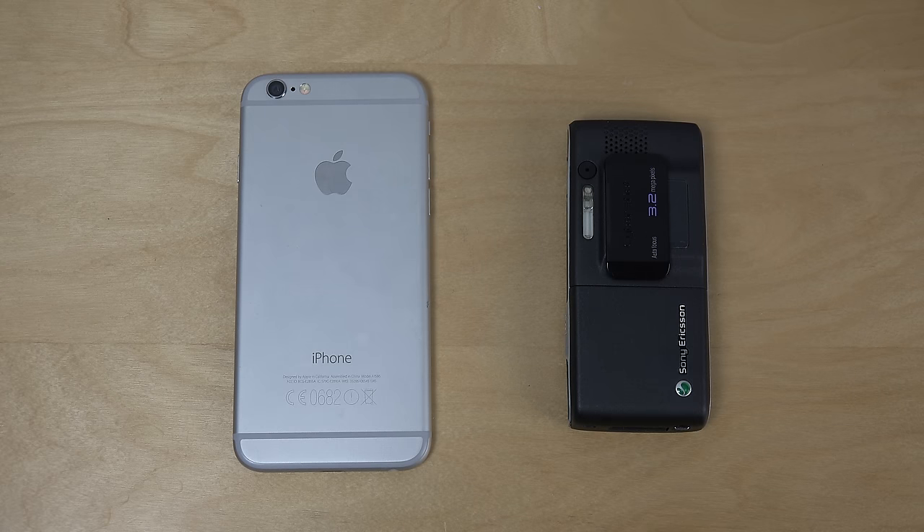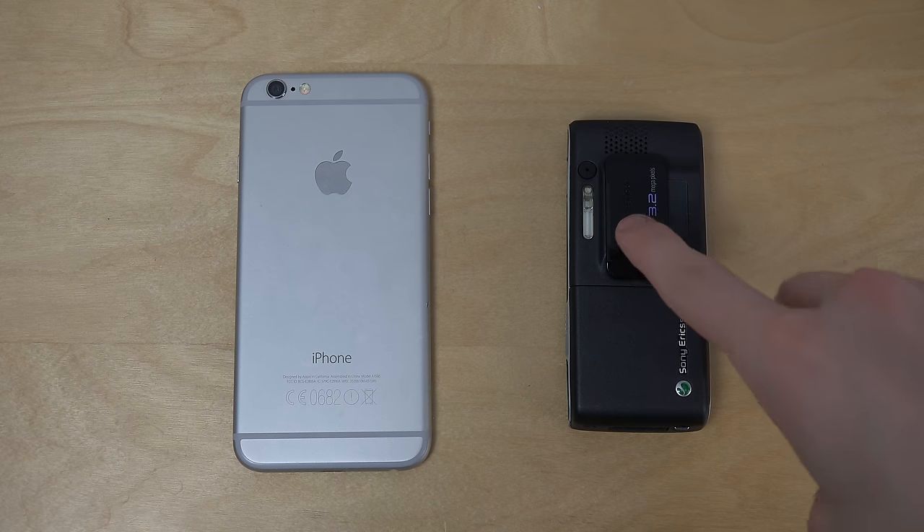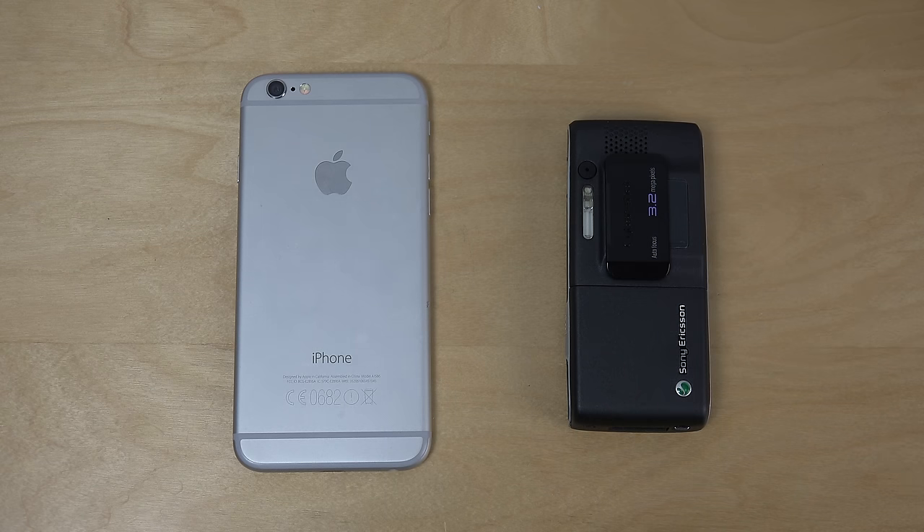Hey guys, so today I want to do a quick little speed comparison here between the iPhone 6, which is a 2014 Apple high-end smartphone, versus the Sony Ericsson K800 from 2006. It can also be from 2007, the i variant, but I think it's also from 2006. So let's do this here.